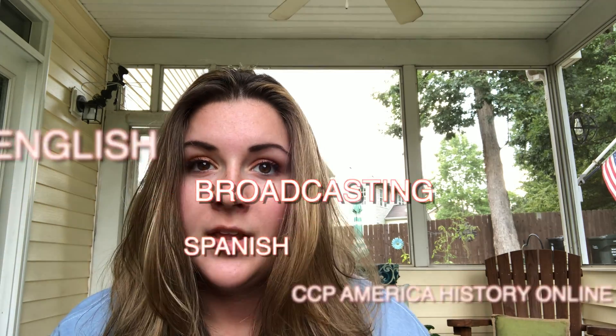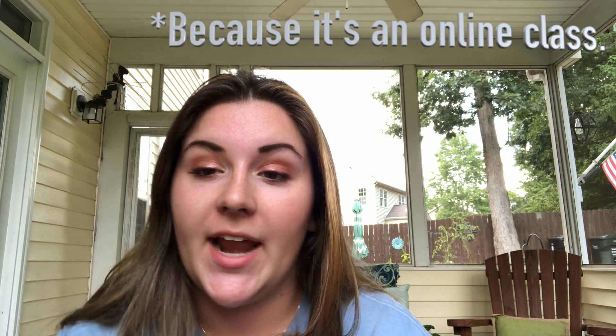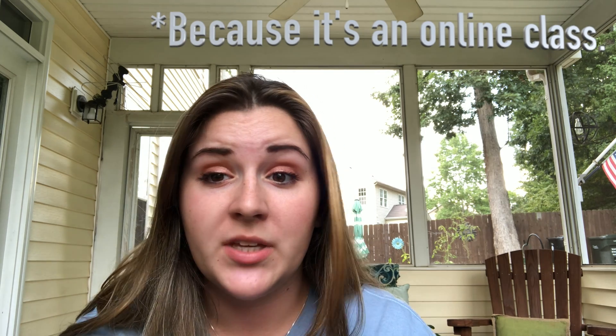Hello guys, welcome back to another video. Today's video is going to be a book bag tour and kind of like a 'what am I doing at school.' School is going pretty well so far — I flexed fourth period, so after third period I go home and do all my online work at home. I get to beat the traffic and work from the comfort of my own home, which is great because I don't like being around rowdy people. I work well when it's quiet.